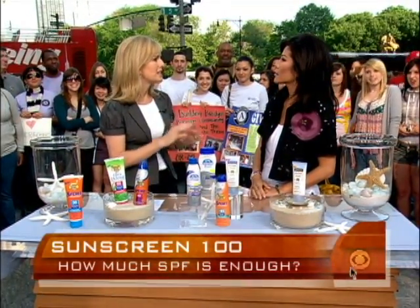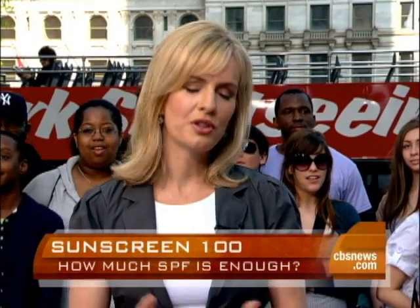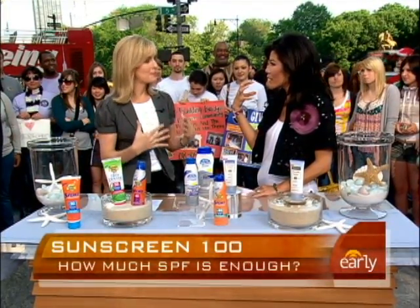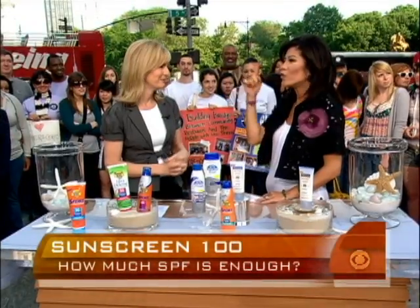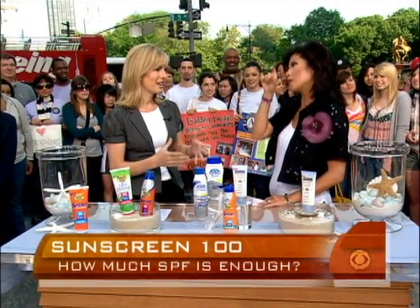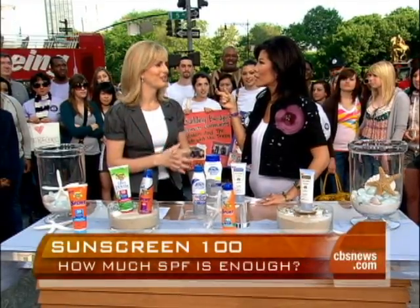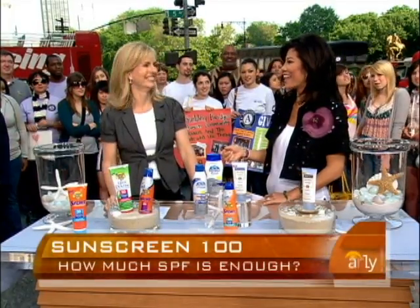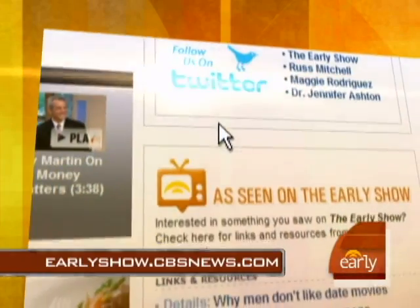The most important thing is to put it on at least 20 minutes before going outside, reapply often, use the same amount each time, and don't forget other things like hats, sunglasses, and shirts. Why 20 minutes before? Because it really needs to seep in and absorb into your skin. How many times do you see people putting it on at the pool or beach right before? If you don't do it 20 minutes before, that means the first 20 minutes you're not protected — and that's exactly the amount of time it takes to burn.